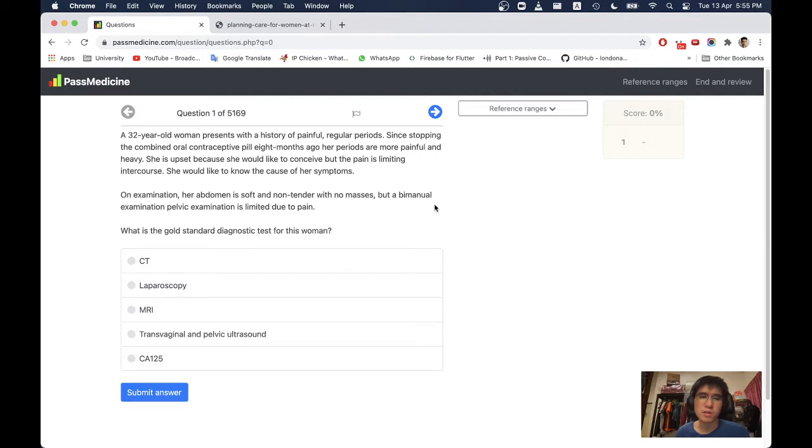On examination, the abdomen is soft and non-tender with no masses, but bimanual pelvic examination is limited due to pain. There is excitation pain. Probably there's pelvic inflammatory disease, PID, but what is the gold-standard diagnostic test for this woman? How do you diagnose PID? Is it actually PID though? Dyspareunia and painful pelvic examination — how do you diagnose pelvic inflammatory disease?